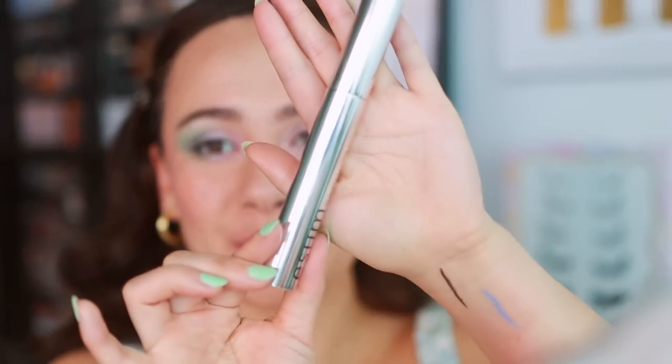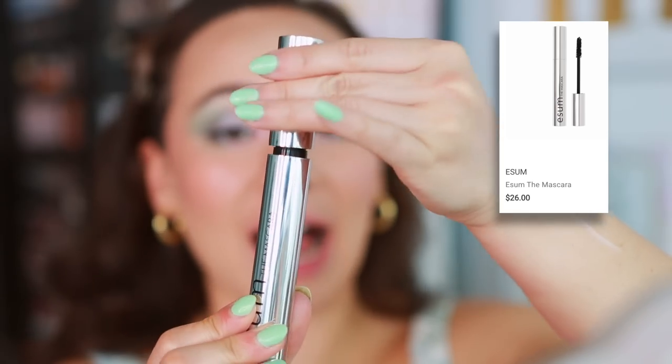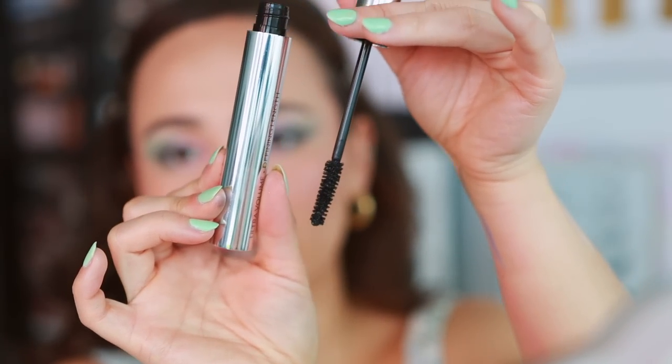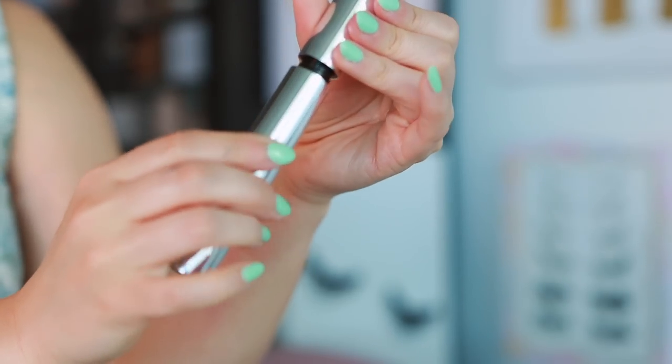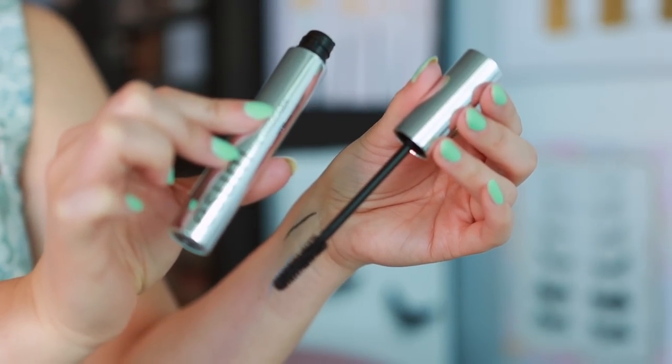I don't think those are groundbreaking eyeliners, but for the drugstore I'm not upset. ESOM sent me their new mascara that they just launched. I've used this a few times and I really like it. It doesn't give the most volume, but it does a good job of separation and looks really good on my lower lash lines. This is definitely a very thoughtfully put together product.